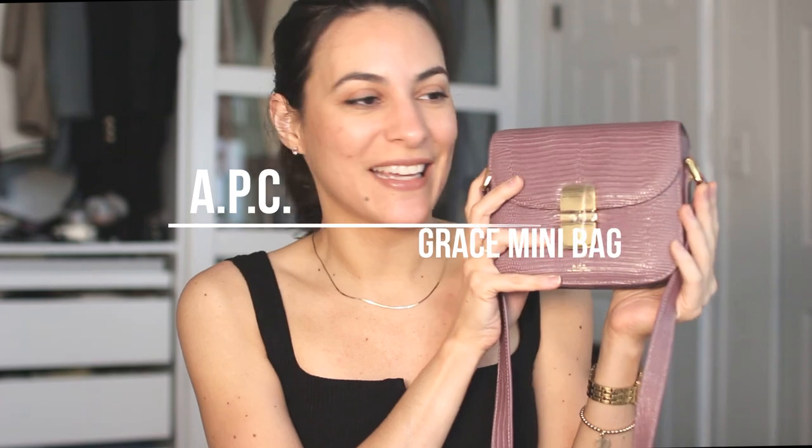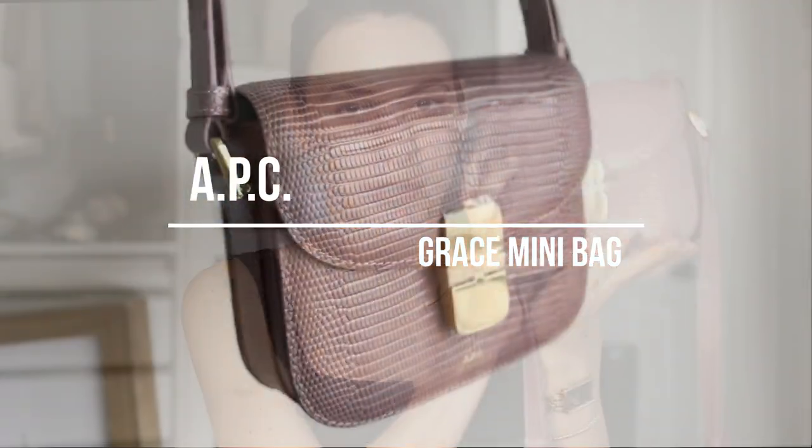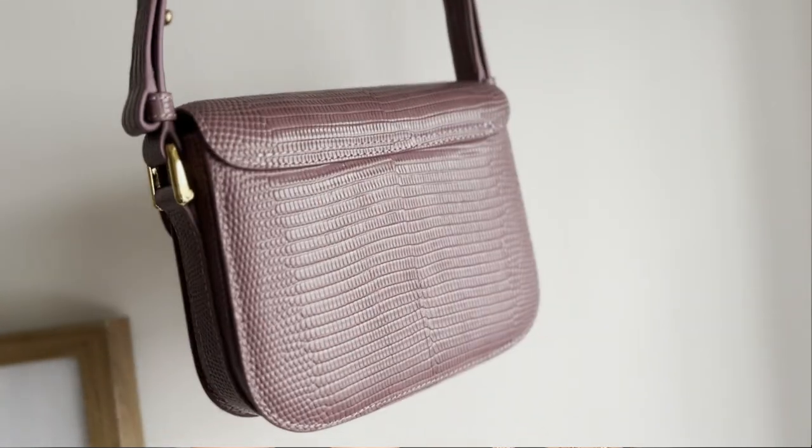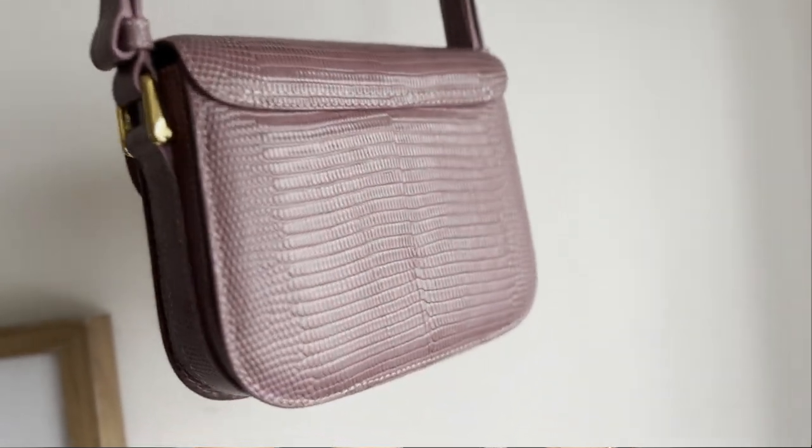Hello, I hope everyone is doing well. Today in this review I'm going to be talking about this beautiful handbag — it's the Grace by A.P.C. I don't know if you've ever heard about it. I had been looking for a review on this bag for so long and could not find one, so I decided to make my own. Did you know that when I started this channel I actually talked mostly about handbags and not really clothing?